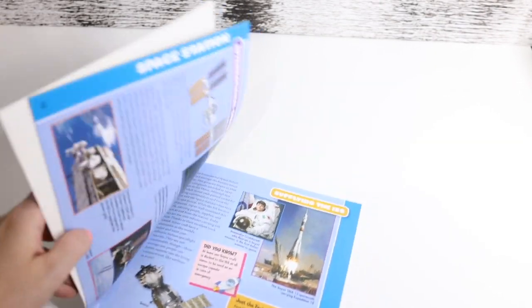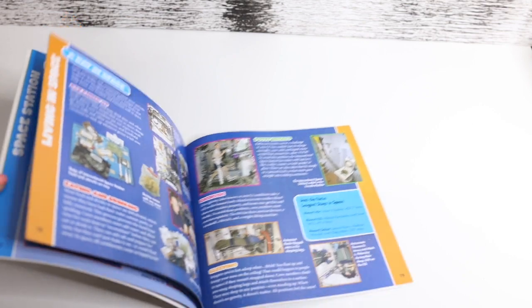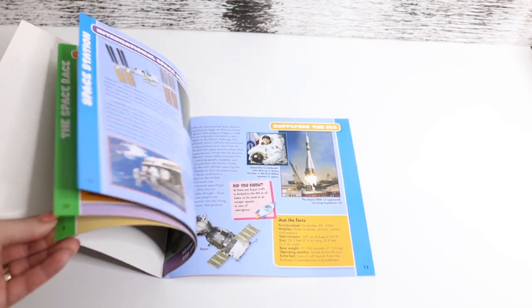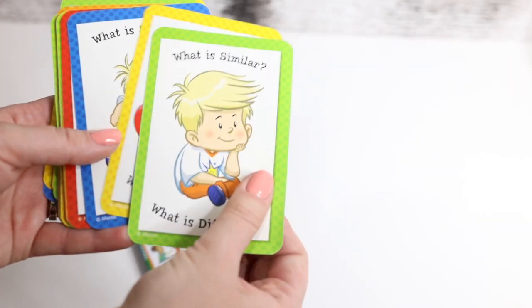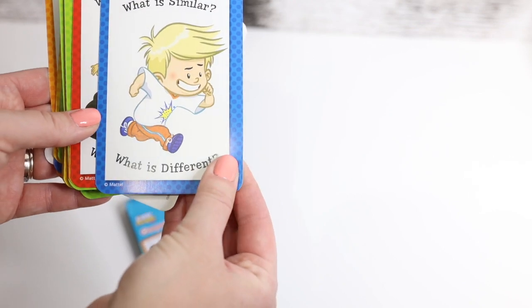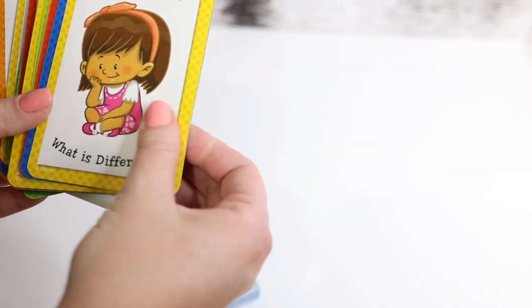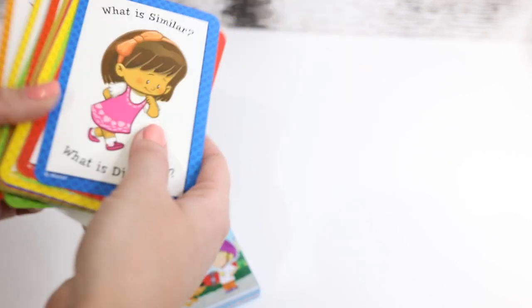Got some more books because Dani is really into space and discovering the world — he really likes geography and learning about stars and gravity and all of that. So I got this book for him and we're going to be reading that. Then we have Dinosaurs Compare and Contrast learning cards — there are 36 cards in there. It's really cute — each card asks 'What is similar? What is different?' and you probably put them side by side and ask the child to compare them.